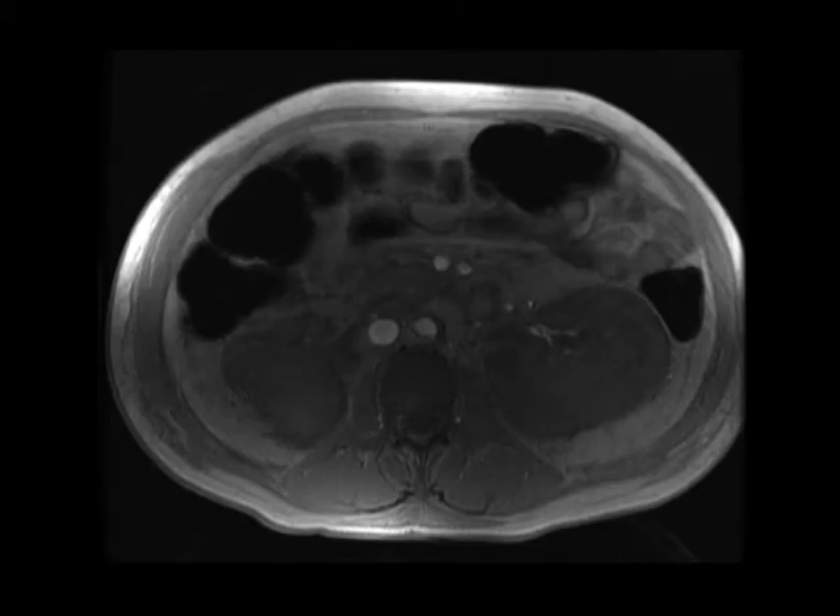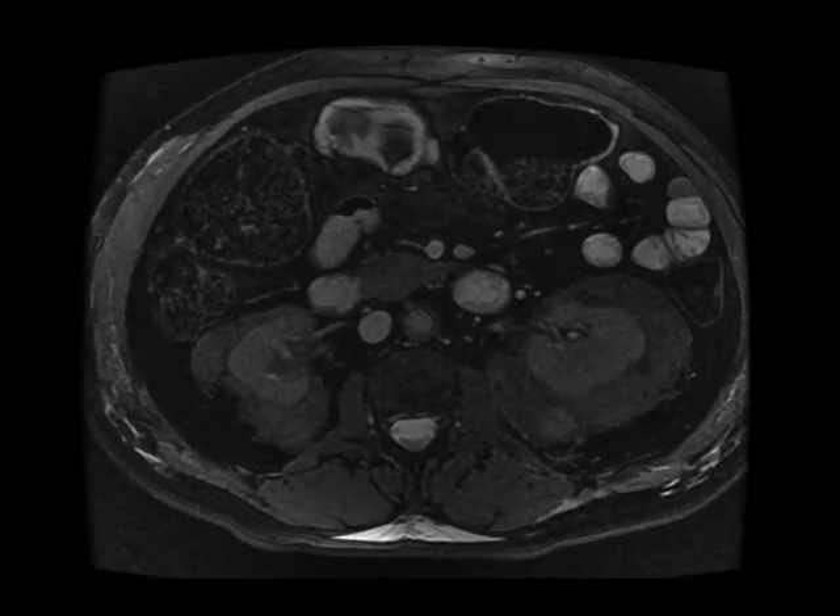Notice on these MR images, there's this rind of T2 hypo-intense soft tissue surrounding both kidneys. There appear to be several discrete lymph nodes within this rind of soft tissue, and on the correlative CT image, you can again see this intermediate soft tissue density encasing both kidneys without apparent hydronephrosis.